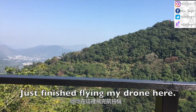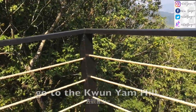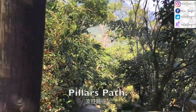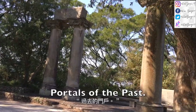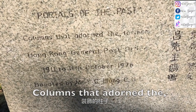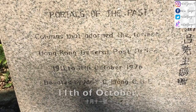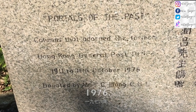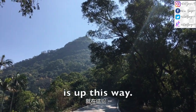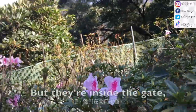I'm just going to land my drone here. I thought Kadoorie Farm was found there, but it's not actually found there. And then we're now going to go to Kwan Yum Hill — I think it's on our left. So this is the police hat. We actually have to go to this — it's a Portals of the Past. Columns that adorned the former Hong Kong, dated post-August 1911 to 11th of October 1976. According to Google Lens, these flowers are called Azaleas. But they're inside the gate, so I can't really take a photo of them.